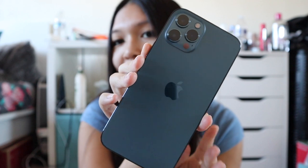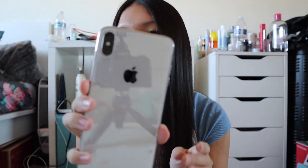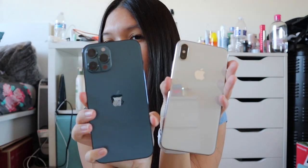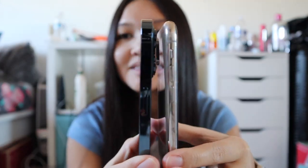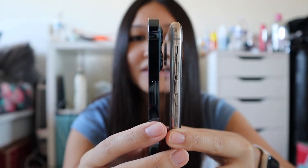Let me show you the phones without the cases. Here's the iPhone 12 Pro Max in Pacific Blue, and here's the iPhone XS Max — it's very glossy, you can see the reflection off of it, but you can't really see a reflection on the 12 Pro Max except at the Apple logo. So this is the frosted back versus the glossy back. The sides — the XS Max is rounded while the 12 generation has a squared-out look, which people say reminds them of the iPhone 4 and 5s.